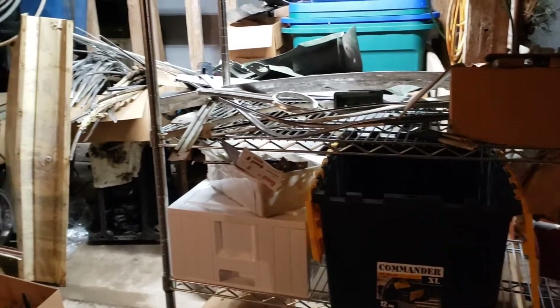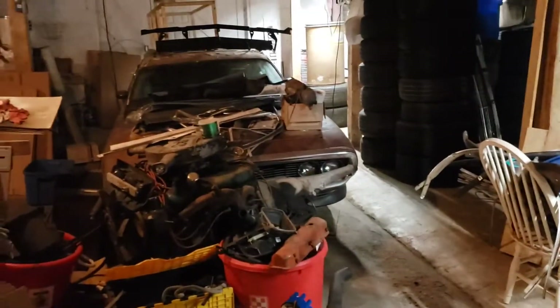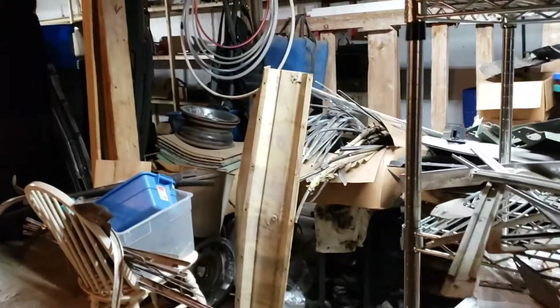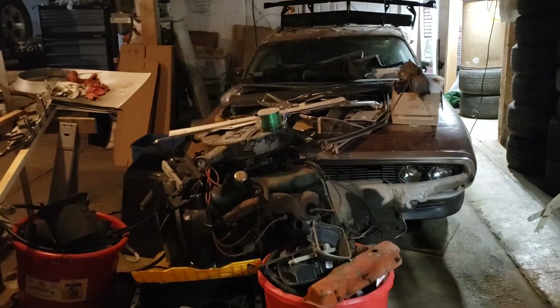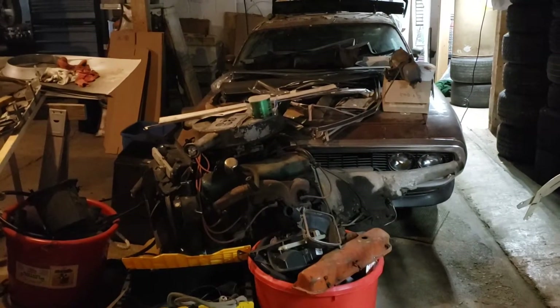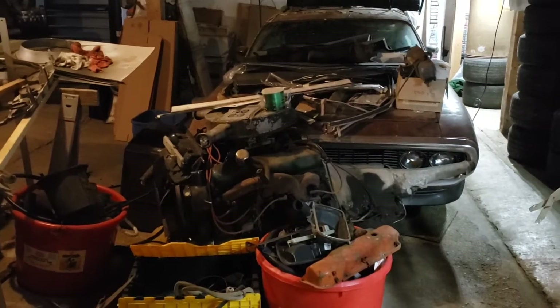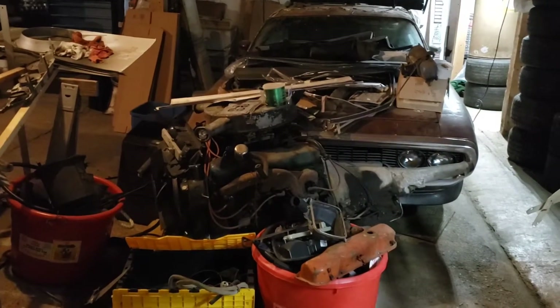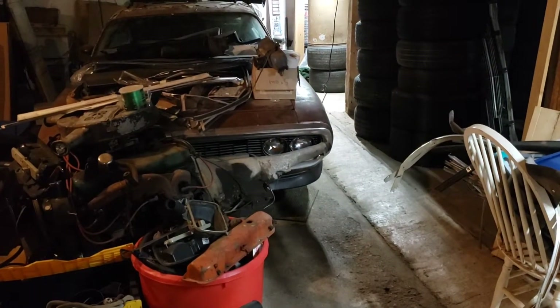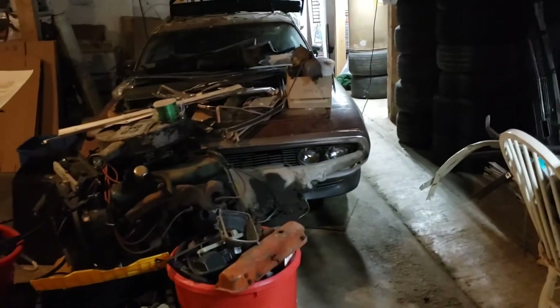They always say a clean shop is a happy shop. Well, this is not happy. Note to anybody and everybody getting into car stuff, and especially parts business stuff — get organized from the start. It's really, really hard to get organized after you've made a mess as compared to being organized from the beginning. That's just a little piece of advice from somebody who is now dealing with a mess trying to get organized.